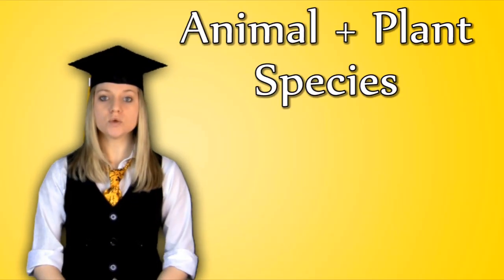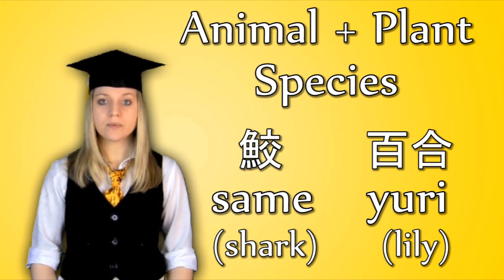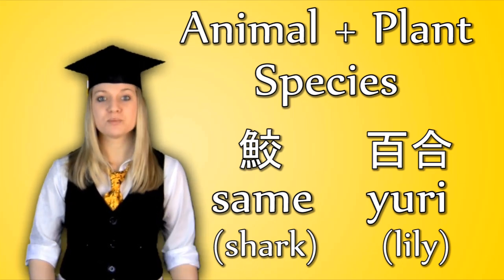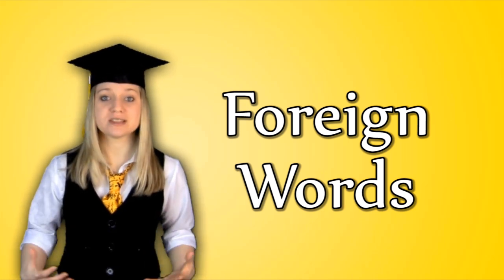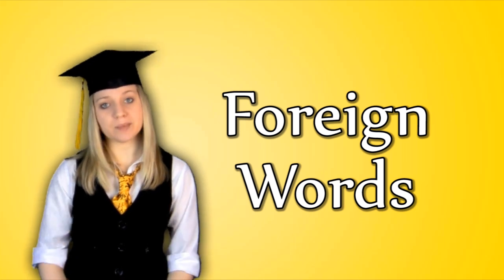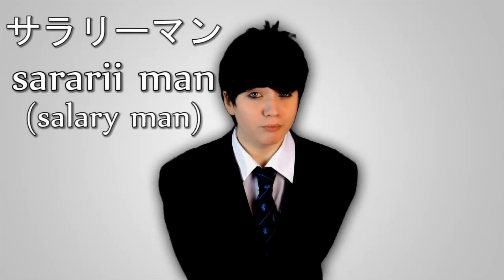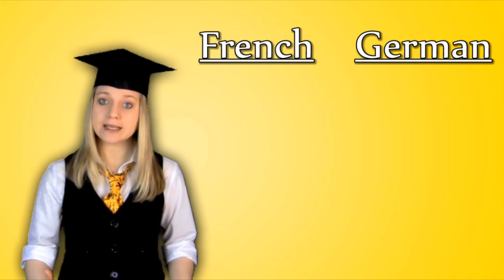Some animal and plant species are also written in katakana. For example, same, meaning shark, and yuri, meaning lily, both have kanji but are more commonly written in katakana. However, the most common use for katakana is transcribing foreign words. This isn't just for people's names and names of countries and places — there are a lot of foreign words which are common everyday words used in Japanese, such as salariman and aidoru. Though a lot of the foreign words in Japanese come from English, please bear in mind that they aren't all English. There are also plenty of words from other languages.